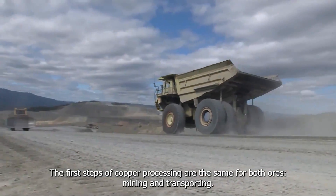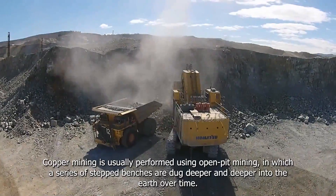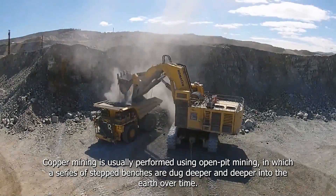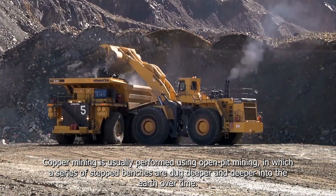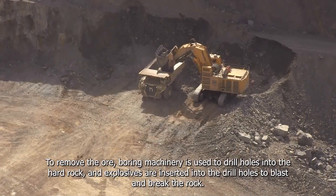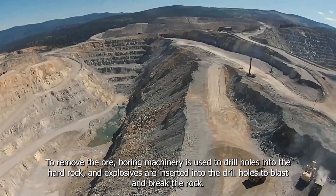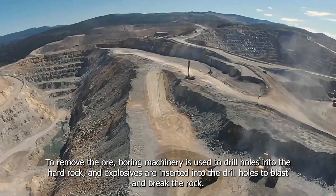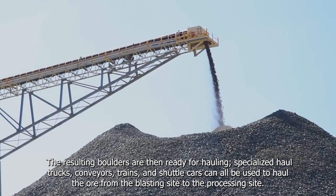The first steps of copper processing are the same for both ores: mining and transporting. Copper mining is usually performed using open-pit mining, in which a series of step benches are dug deeper and deeper into the earth over time. To remove the ore, boring machinery is used to drill holes into the hard rock, and explosives are inserted into the drill holes to blast or break the rock.